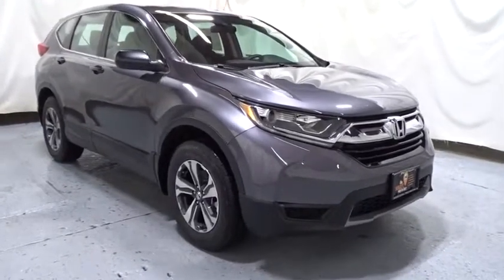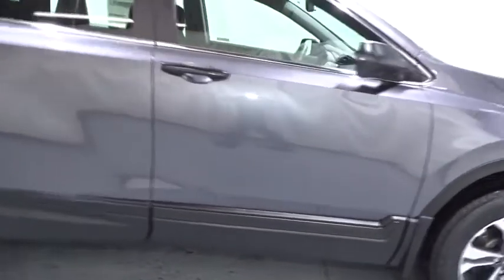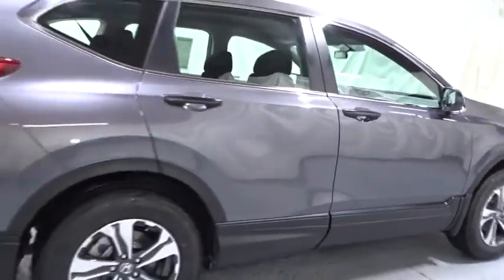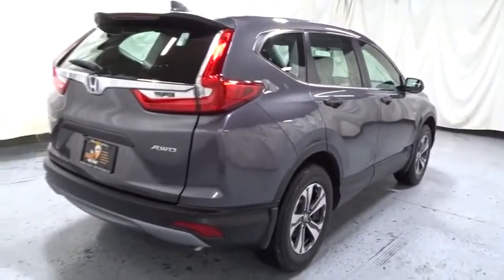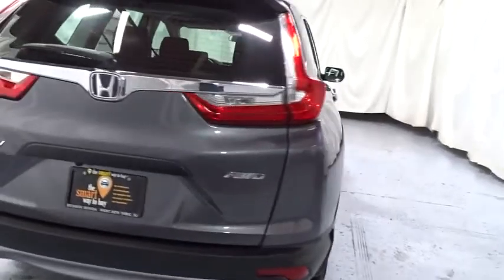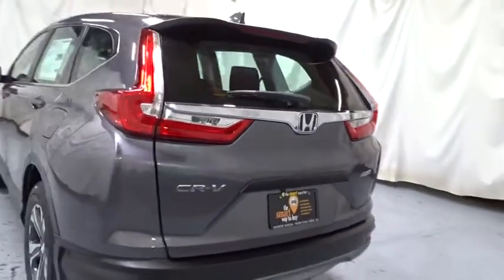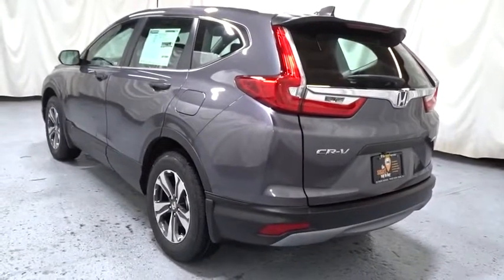This vehicle has less than 100 miles. Here are some of this vehicle's great options: keyless entry, backup camera, electronic stability control, trip computer, clock, outside temperature gauge, day and night rear view mirror, tachometer, brake assist, cloth seat trim, automatic air conditioning, engine immobilizer, black door handles, and low tire pressure warning.